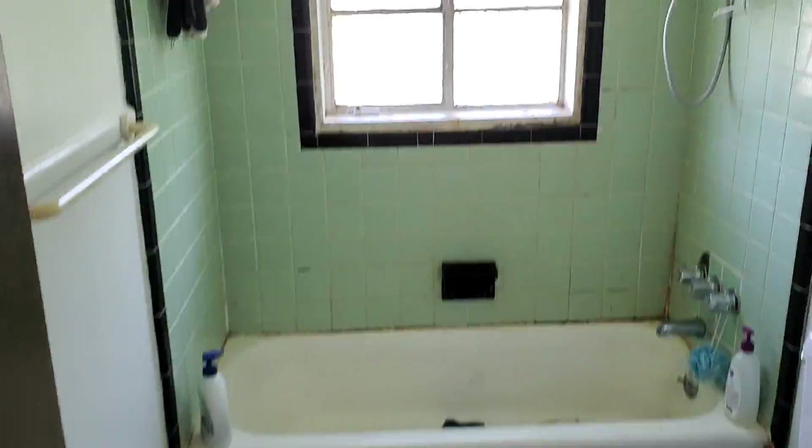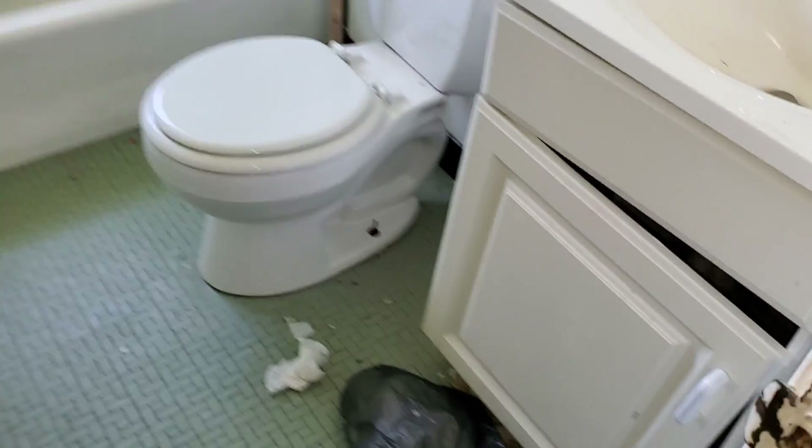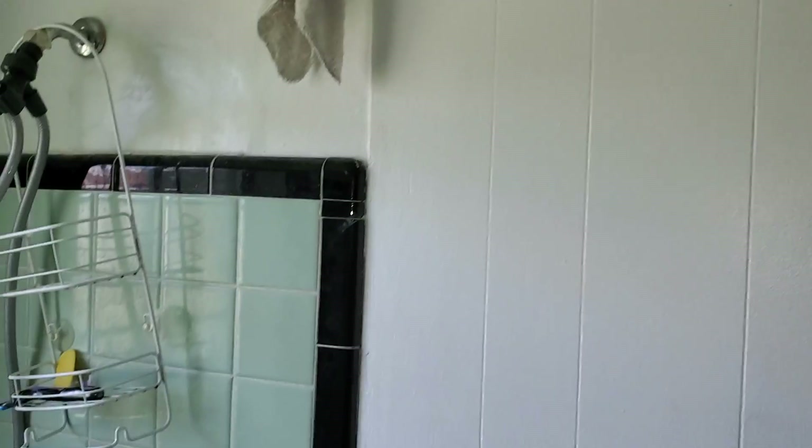Bathroom: paint all the walls and trim, clean and disinfect, recaulk. Fix the cabinet door — actually, we need a whole new vanity. Need an outlet cover. Fix the ceiling and recaulk.